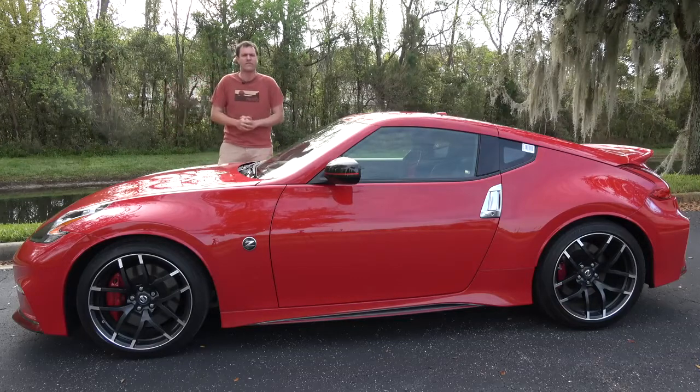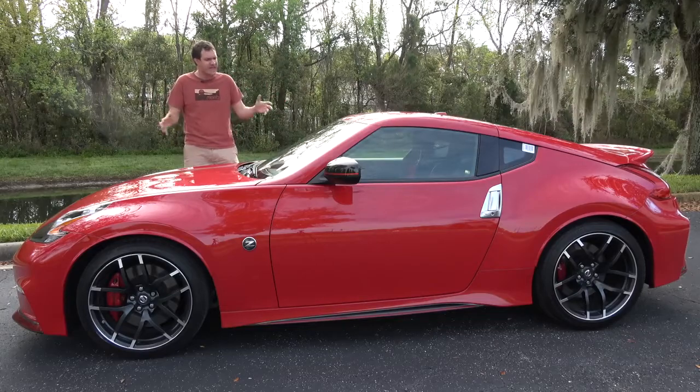These days, sales have slowed to almost nothing, but it is still on sale. And today, I'm going to review this one.